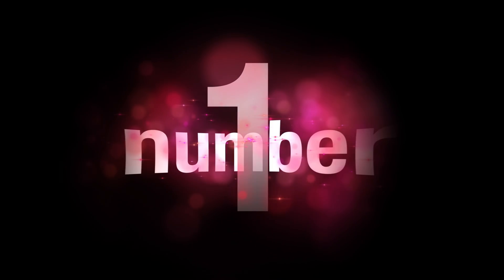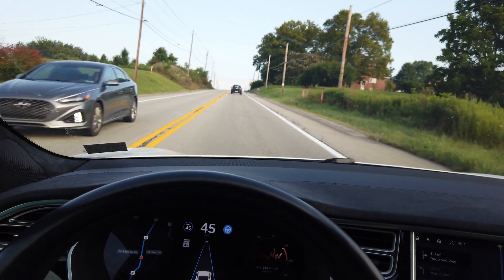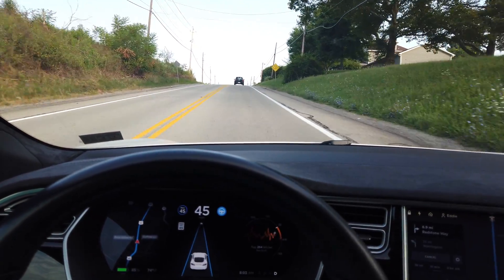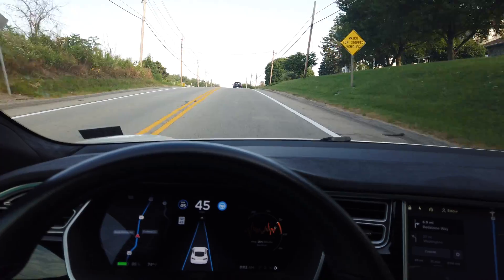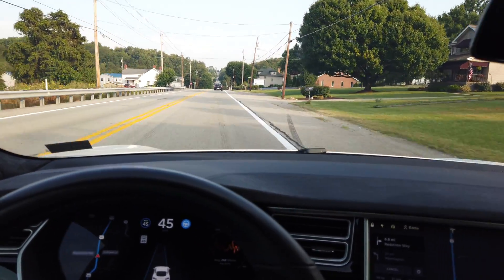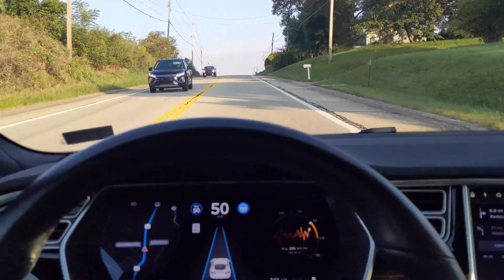Number 1 – Cresting of Hills. The first improvement that I noticed is one that I have been waiting for for a very long time, and that is cresting hills. In Autopilot 1, when cresting a hill, the vehicle would either veer to the left or right and cross the line.